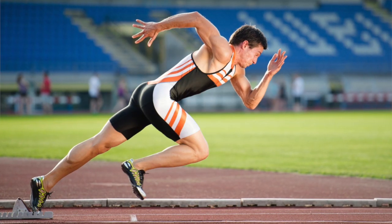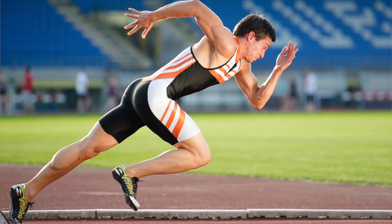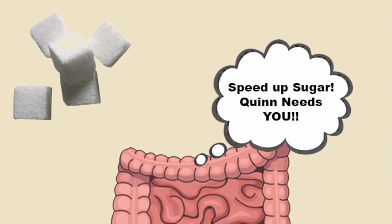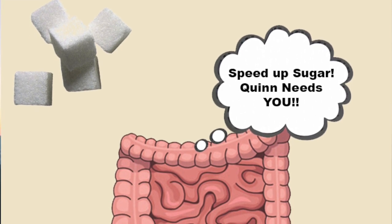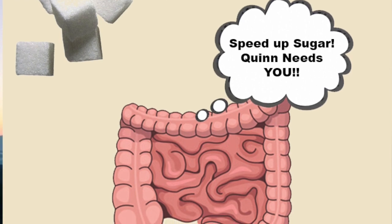The third key ingredient, sugar, gives you energy. The sugar inside sports drinks has been proven to help athletes improve their performance. But the more concentrated the sugar is, the slower it takes for it to reach the small intestines, where it is absorbed.